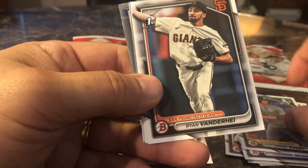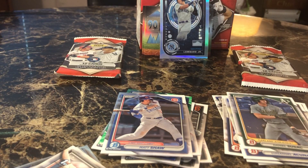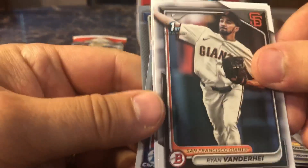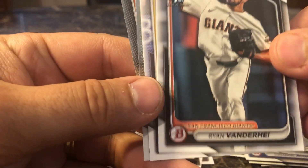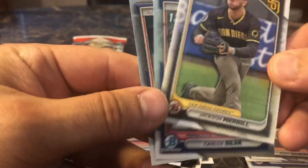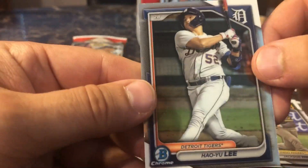Daniel Susak. Sorry about that — the door goes off. Ryan Vendernay, Jackson Merrill, and then we have a Carlos Silva first and a Hyu Lee.